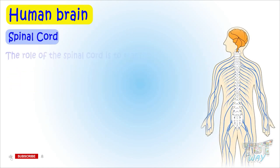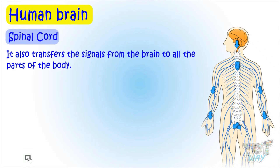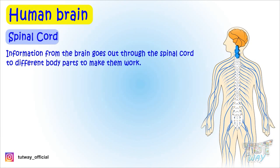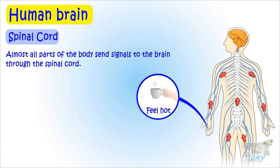The role of the spinal cord is to transfer the signals from all body parts to the brain, and also transfer the signals from the brain to all the parts of the body. A lot of nerves branch out from the spinal cord to different parts of the body. Information from the brain goes out through the spinal cord to different body parts to make them work, and almost all parts of the body send signals to the brain through the spinal cord.